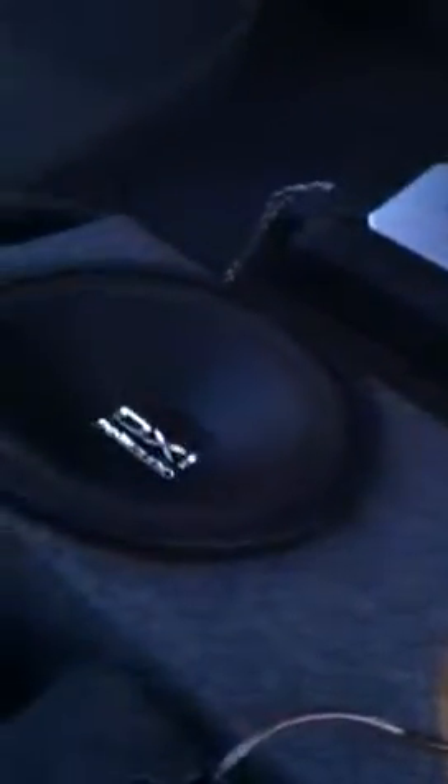I do have a 12 inch Polk Audio brand new sub with a brand new 820 watt Pioneer amp. It will stay for the right price and trade. Other than that it will come out. I have a JVC radio head unit with aux hookup. Sounds pretty good in here.